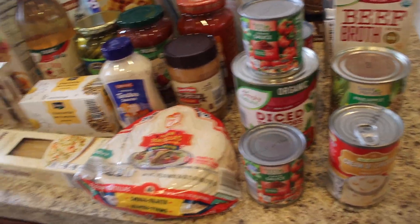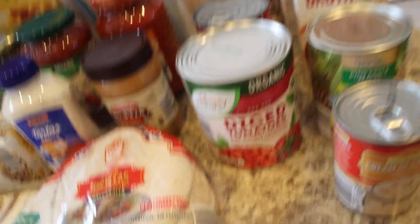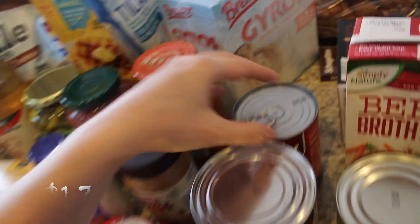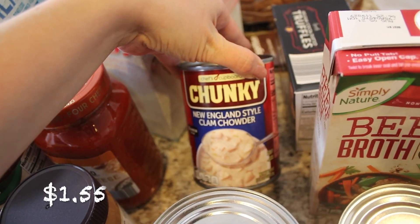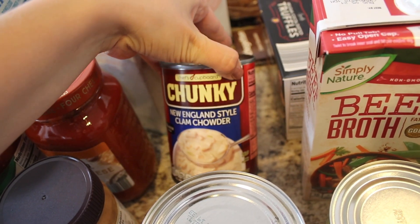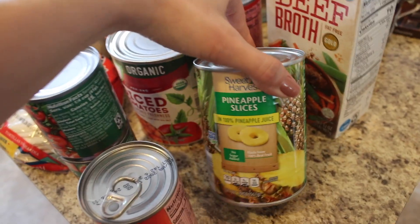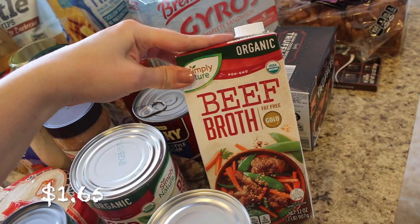I also got some tomato sauce and diced tomatoes for the chili. I got a can of Aldi's New England style clam chowder — I have not tried it yet. A can of cream of chicken soup, some pineapple slices, and some beef broth, which is also for the chili.